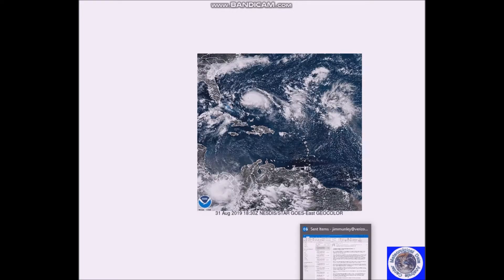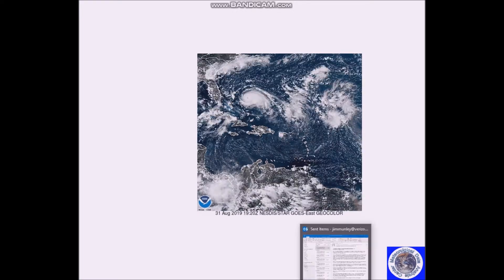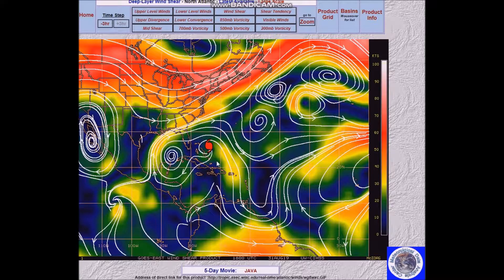The forecast continues to intensify as it remains in a weak steering current. Here's the ridge, and here's the other ridge over the western Atlantic, and it's taking Dorian in this direction.